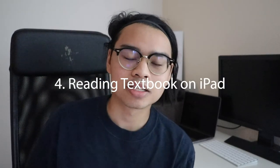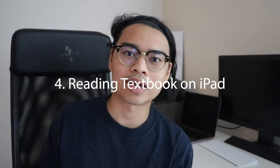Number four is the ability to read my textbook on the iPad. I can write directly on the textbook without worrying about damaging it — writing notes and questions in the margins. On top of that, I can carry the textbook on my iPad between classes without dealing with the weight, since many textbooks are huge and heavy to carry around campus.